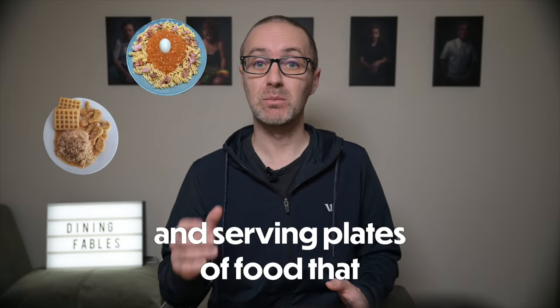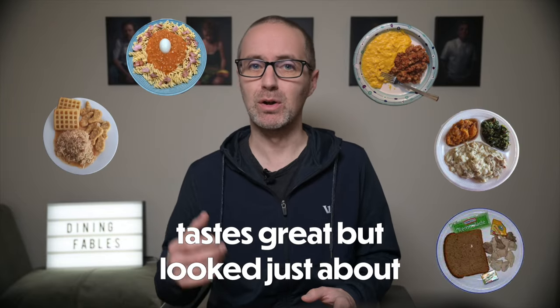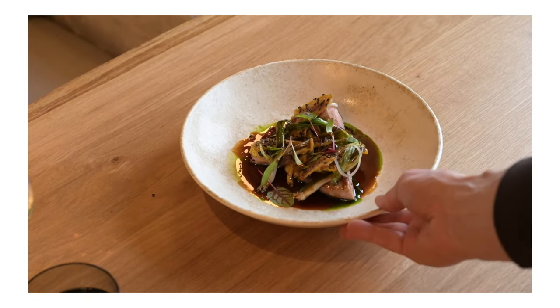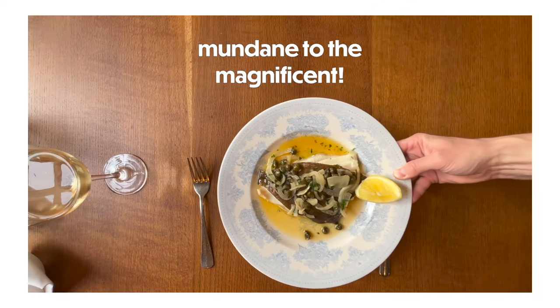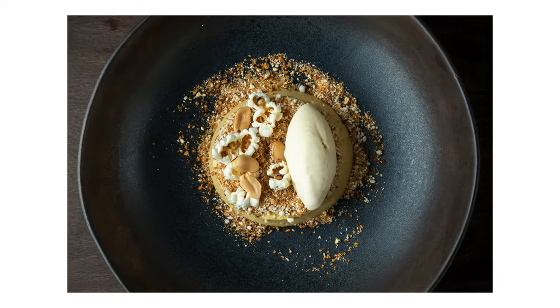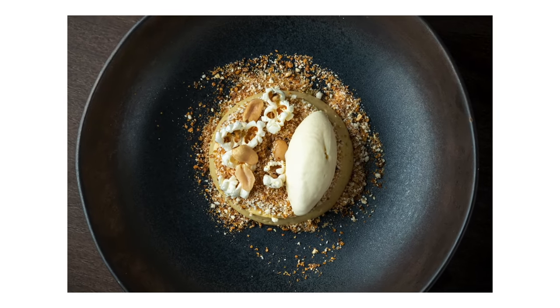Are you the type to spend hours cooking and serving plates of food that tastes great but looks just about okay? Well then this video is definitely for you. This time I'm taking a deep dive into the vibrant world of colour theory to transform your dish from mundane to magnificent. We'll learn how top chefs use colour not only to make their dishes pop but also to enhance their perceived flavour. Remember, as I always say, we eat with our eyes first.